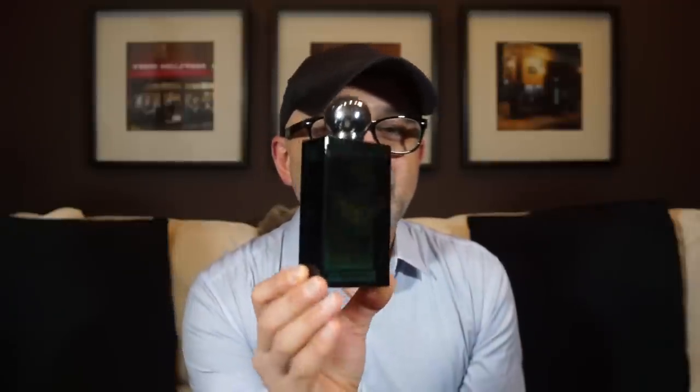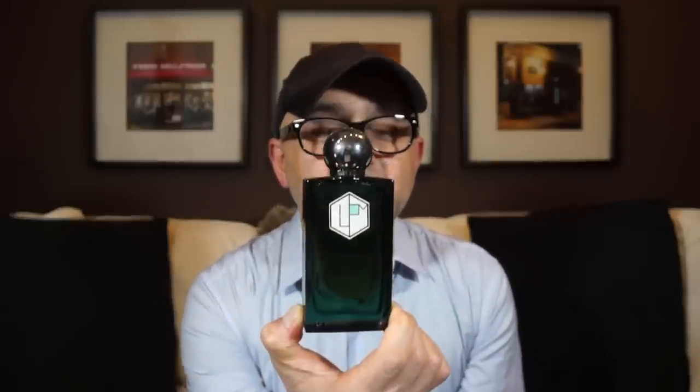If you don't know the house of La Parfumerie Moderne, I think you definitely should check it out. It's a great house with excellent releases, one after another — each one beautiful and gorgeous. And now with the latest one, Bell's Reeves created by Marc-Antoine Corticchiato, it's another winner for me from this house. The bottles are also really nicely designed with a very art deco inspired presentation, and each bottle has a different color — this one is dark green.